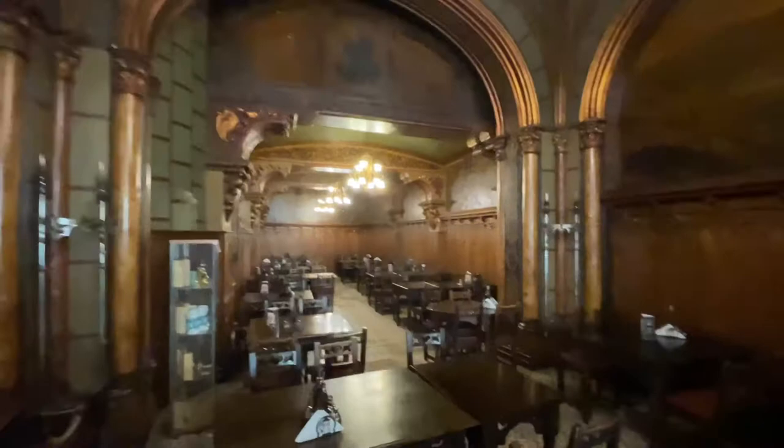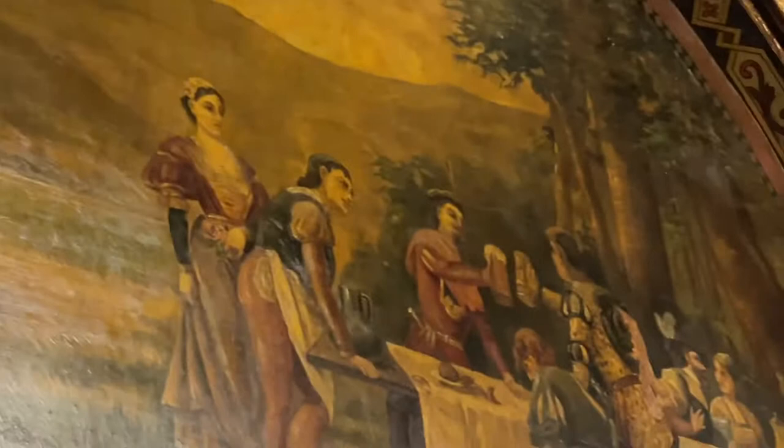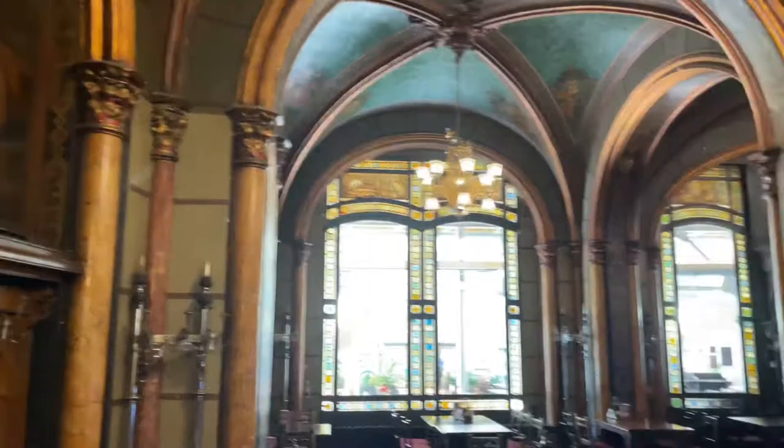Look at the old frescoes. You can't really see it with that glare — let me see if I can get the glare not to be everywhere. That's a little better. Amazing, huh? It truly is a neat place. Everything's all wood and wood tables.